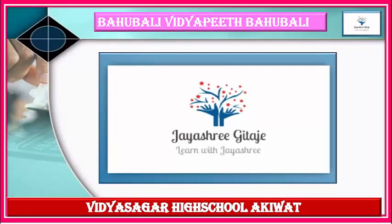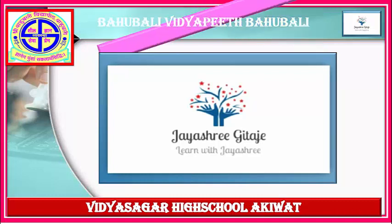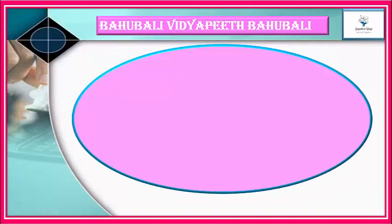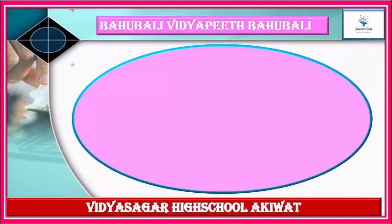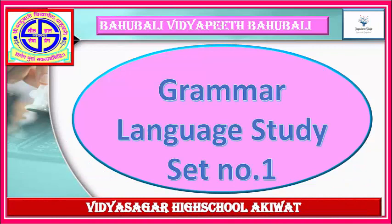Let's learn with J.S. Gita J.M. This is my YouTube channel. Please subscribe to my YouTube channel to get more and more educational videos. Today we are going to learn Grammar Language Study, Set Number 1. I have given sets 1 to 5 to learn the perfect language study.